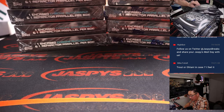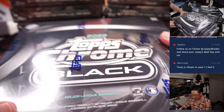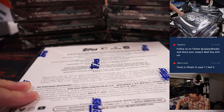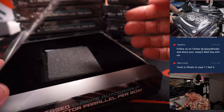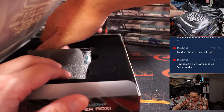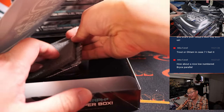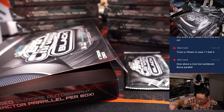I think most of you are familiar with this: one encased chrome autograph and one refractor parallel per box. And away we go. Let's try to get that pack out first, and then we'll show you the encased cards for this list right here.